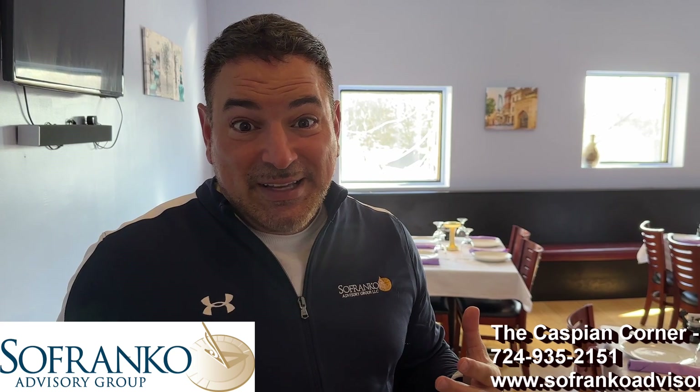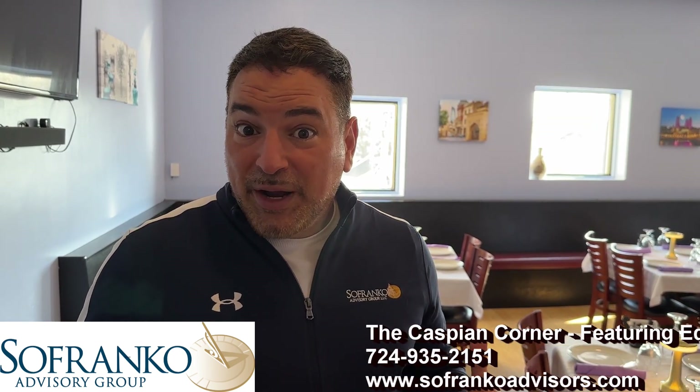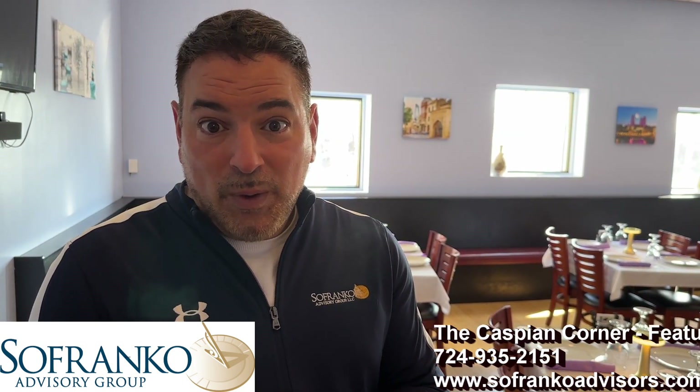I know Michael's ready to get into eating some food and I'm ready to try some additional food — last time I was here I walked out with bags full. It is an amazing place; I highly recommend it. For someone coming in, it's a turnkey operation in a great location, prime real estate. Reach out to me, Ed Leone, at Safranco Advisory Group. I'd love to answer any questions and help you along the way. Take care.